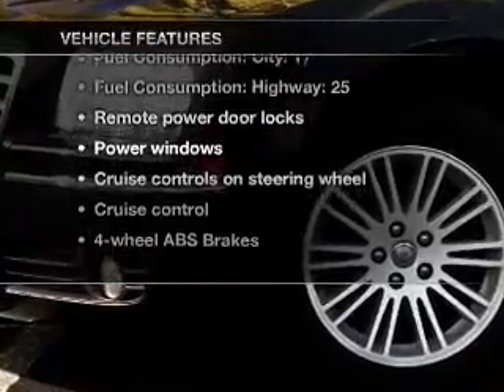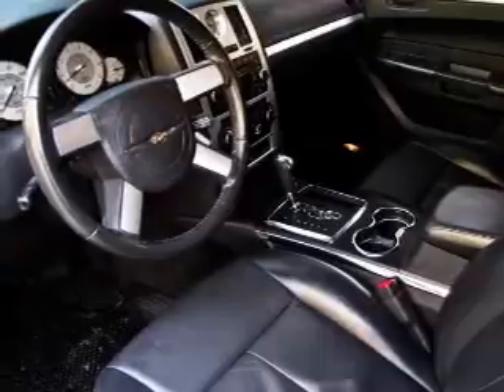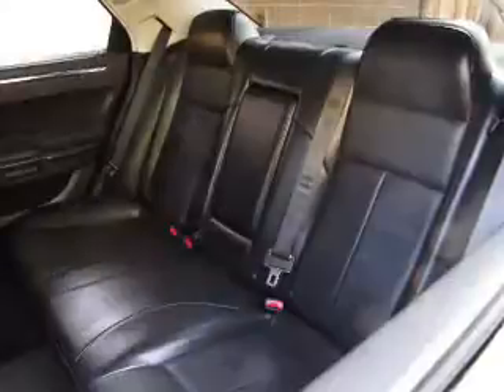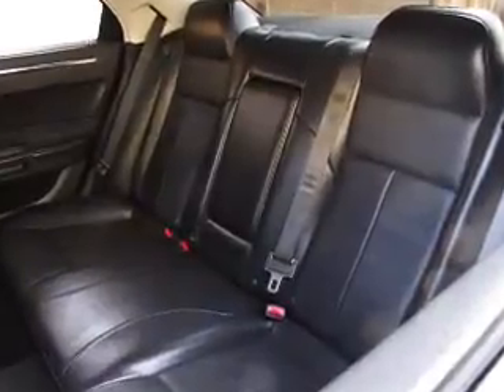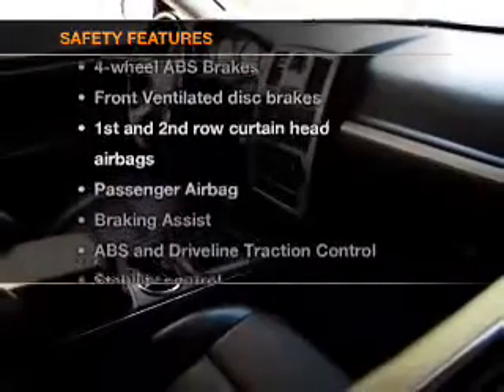With these notable features, you won't want to miss out on the opportunity to own this amazing ride. Highlights include keyless entry, leather seats, power door locks, power windows, cruise control, AM/FM stereo with CD player, and satellite radio.